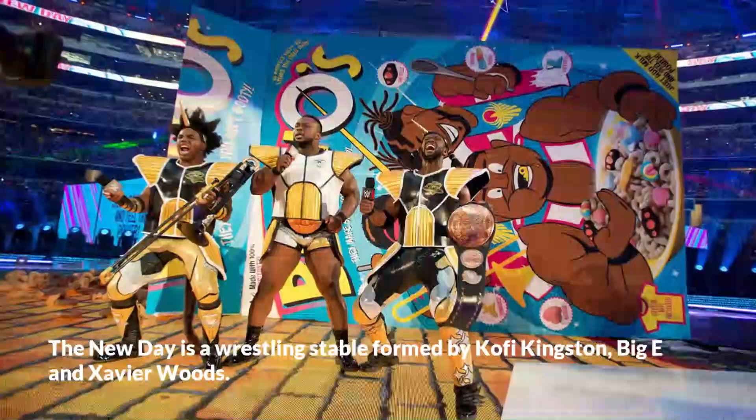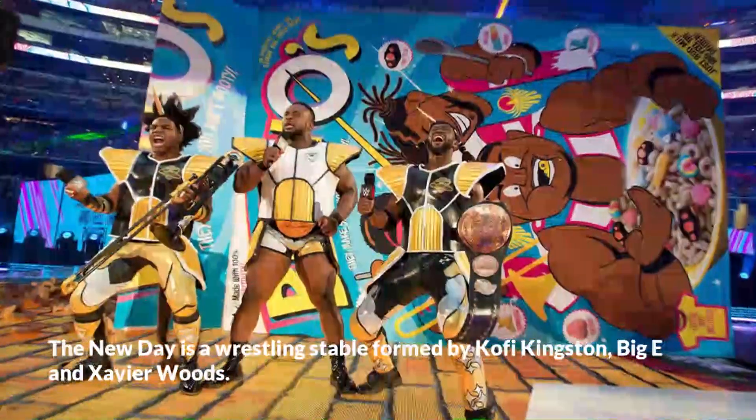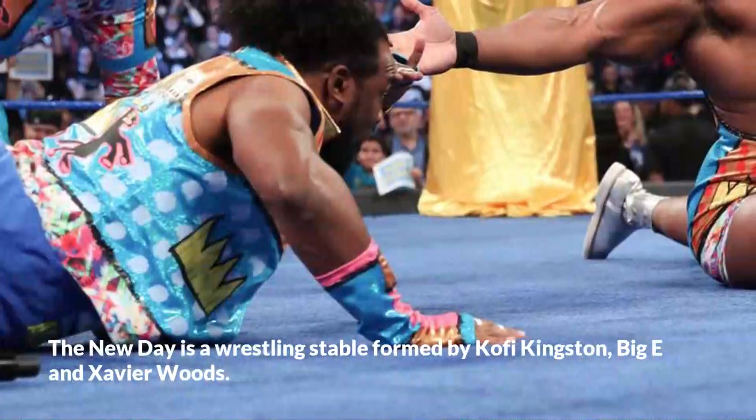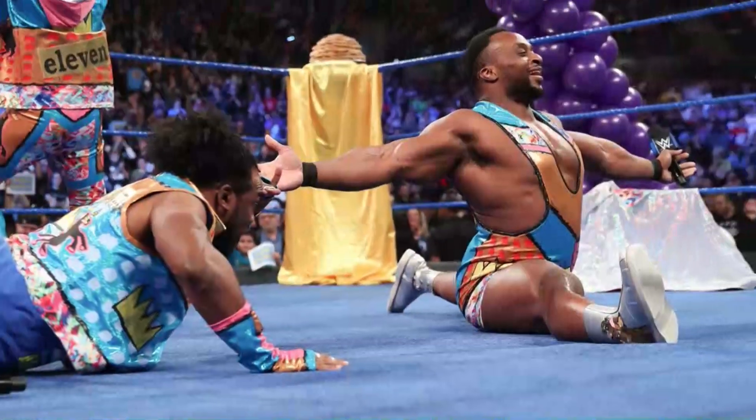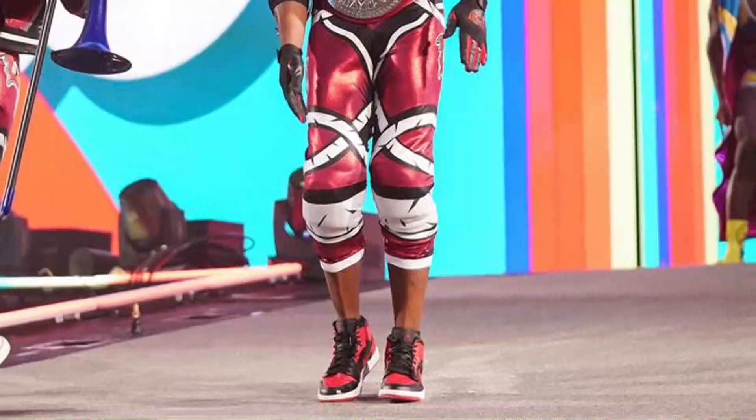The New Day is a wrestling stable formed by Kofi Kingston, Big E, and Xavier Woods. In this video, I will show you their tag team finishing moves and every finisher of each member of the New Day.